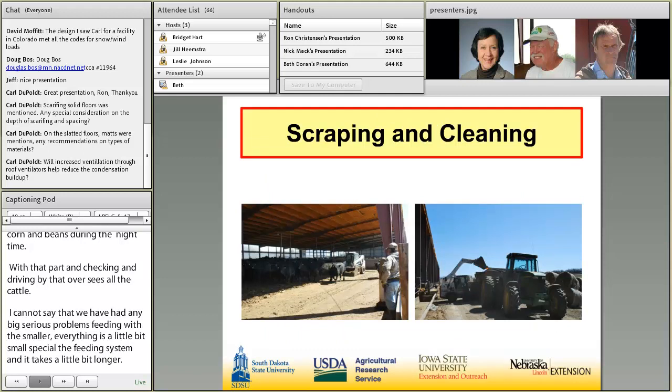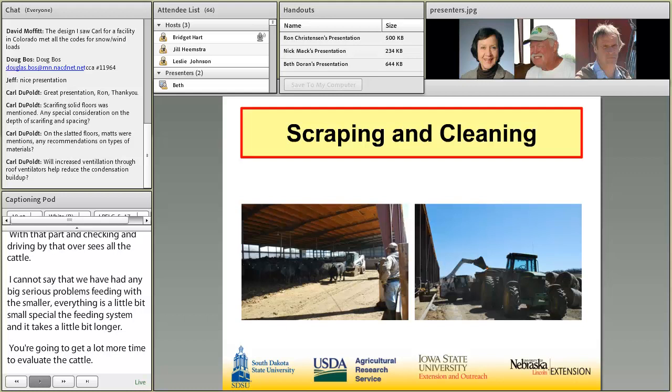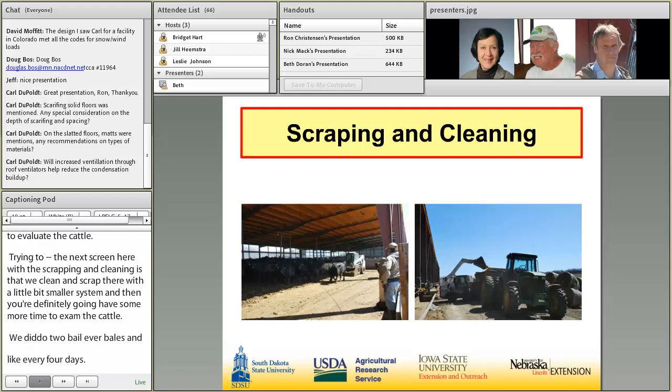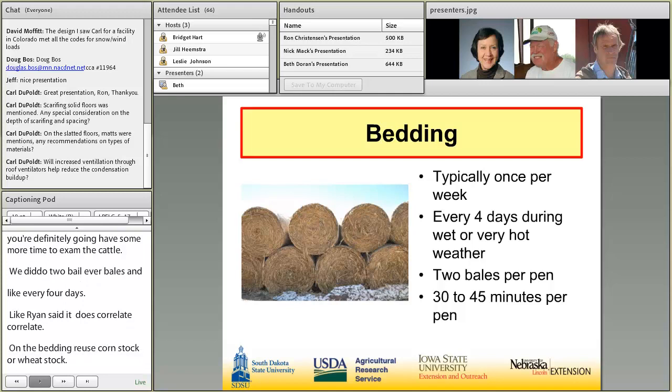With the scraping and the cleaning, we clean and scrape there with a little bit smaller system. You're definitely going to have more time to examine the cattle. We do put two bales per pan, clean out like every four days. And like Ron said, it does correlate back to about a bale per head per year on the bedding for the annual work. We use corn stalks or wheat straw for bedding. It doesn't really make a difference which one works best — whichever one is the handiest is probably more convenient.